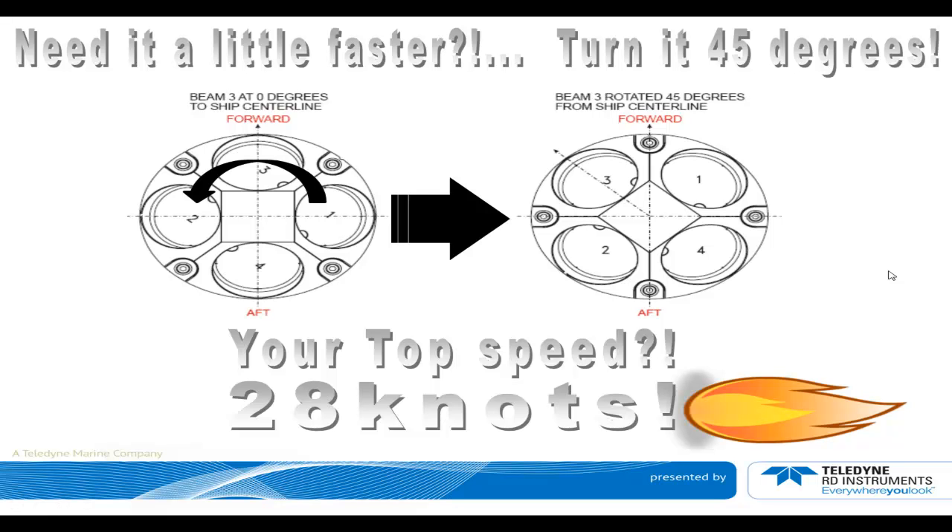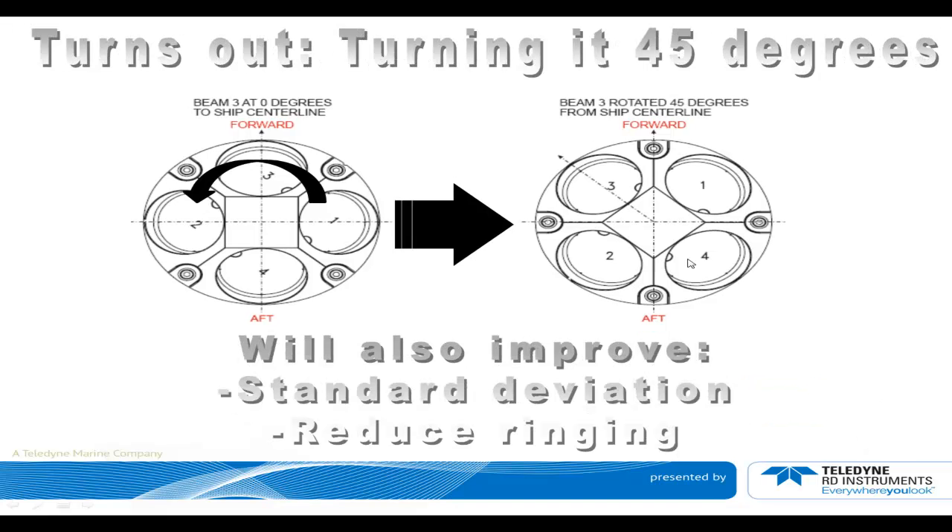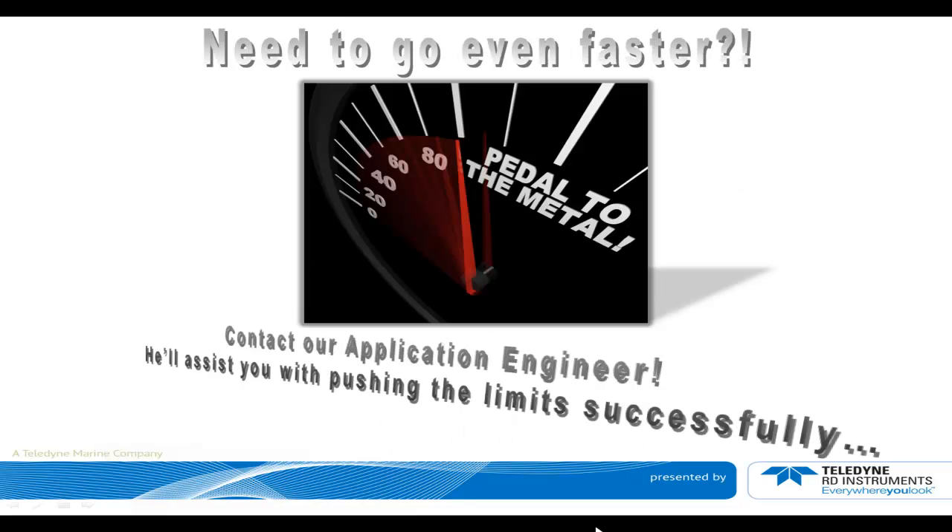Want to go a little faster? You can turn the DVL 45 degrees. Beam 3 is usually the beam referenced to the center line of the vehicle and is typically pointing forward. You can turn beam 3 45 degrees starboard or port off the center line, which will get your top speed up to 28 knots. Turning it 45 degrees also improves your standard deviation and reduces ringing on the DVL, which otherwise limits its ability to profile very close to the transducer or get very close to the seabed. If you need to go faster, contact our application engineer who will assist you with pushing the limits to the speed you need.